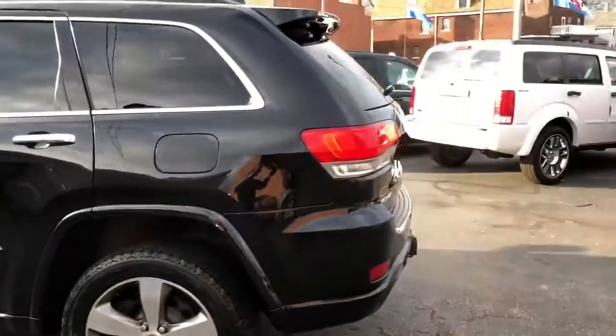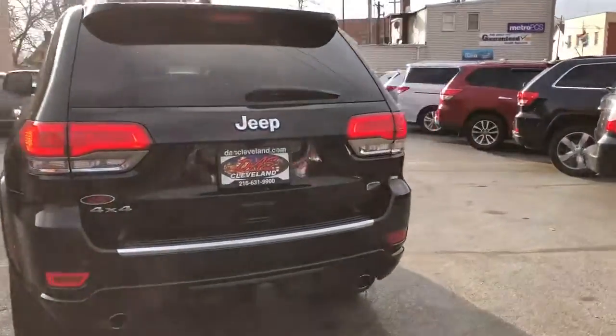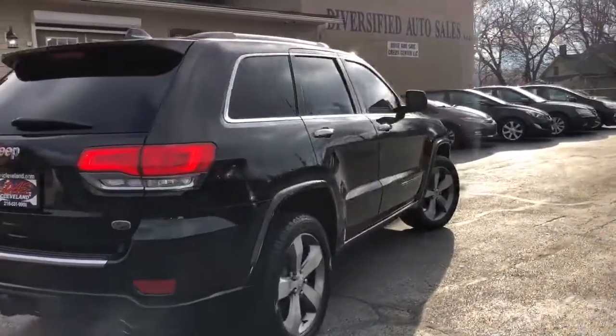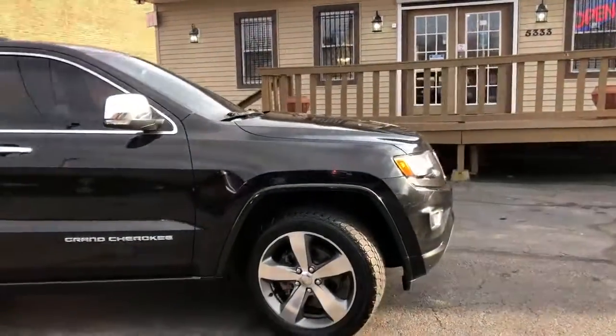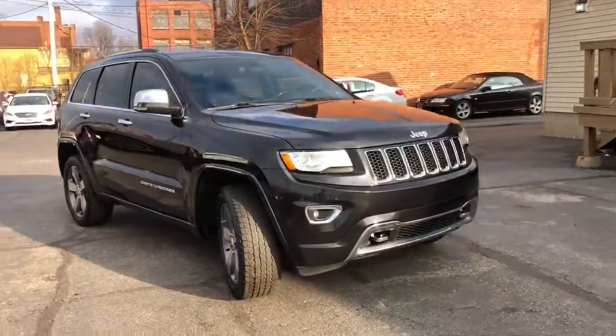Truck is absolutely brand new, folks. Non-smoker, no smells inside, no rips, tears, or burns. The owner has driven this vehicle over 100 miles and says it's exactly like it was brand new with no miles on it.